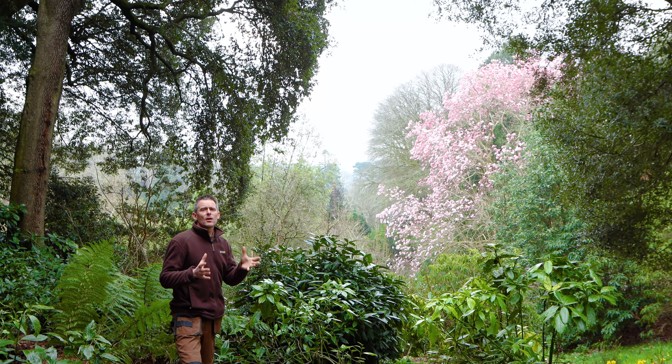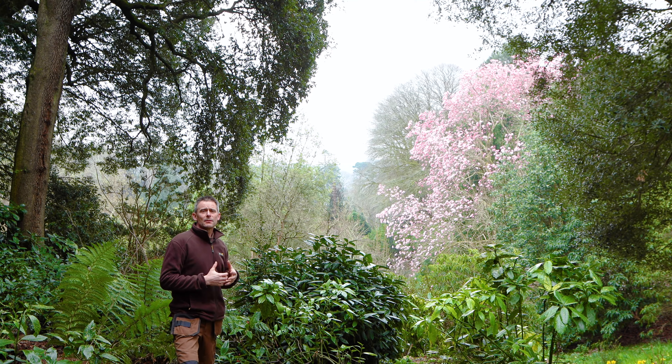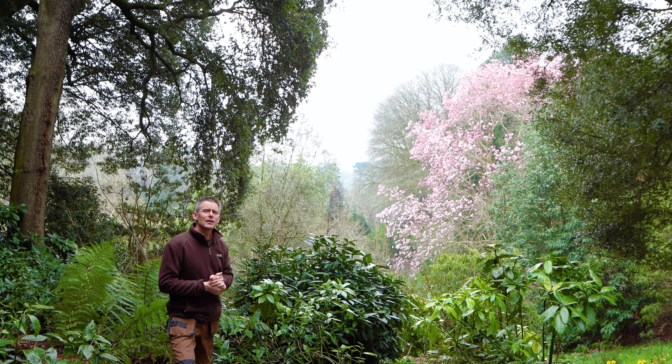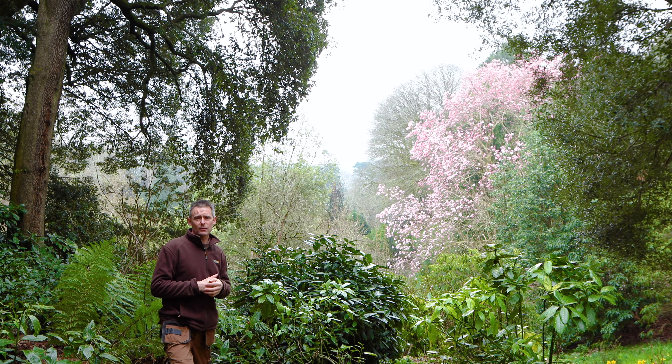This is one of those perfect picture window views through to the magnolia campbellii. The specimen at Trebus is a champion tree — it's over 24 metres in height and looks absolutely stunning covered in these beautiful pink flowers.